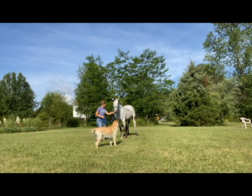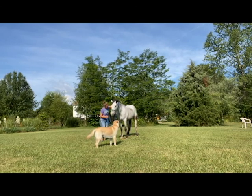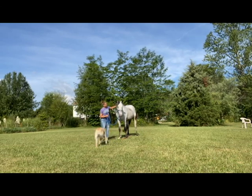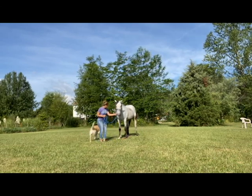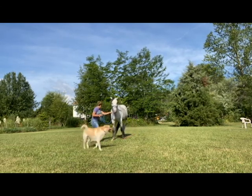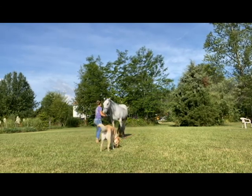Have you ever worked on your horse's proprioceptive training? If you haven't, do you think your horse could benefit from it? Comment below and let me know. Also be sure to jump into Facebook and share with me a video of you and your horse trying out this exercise.